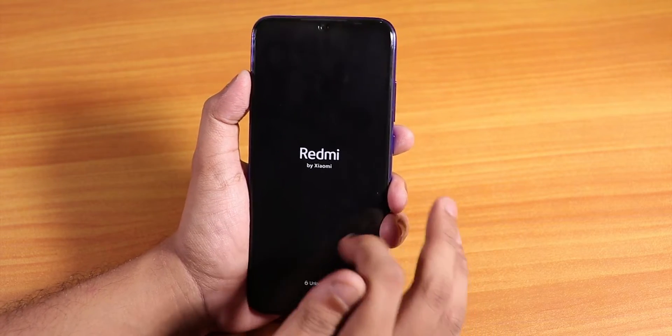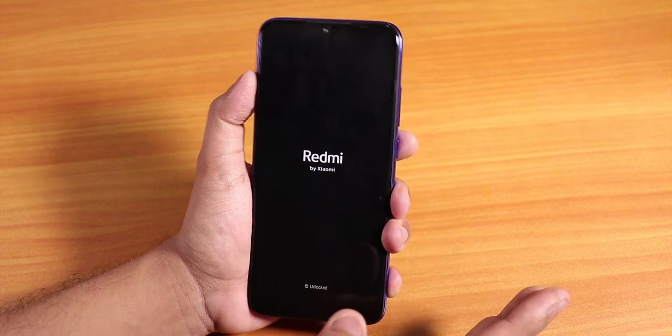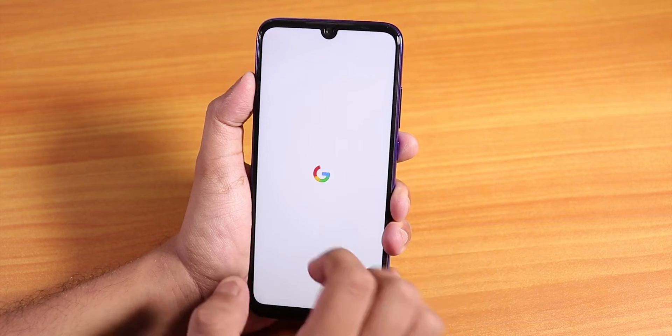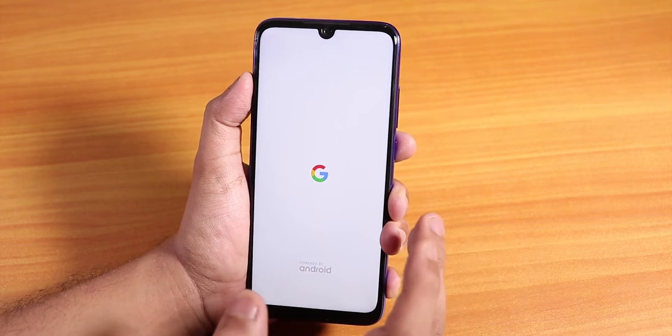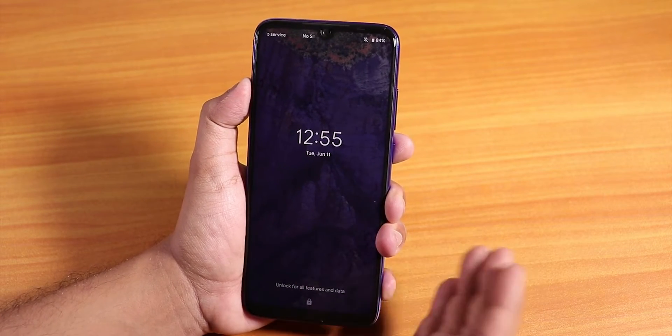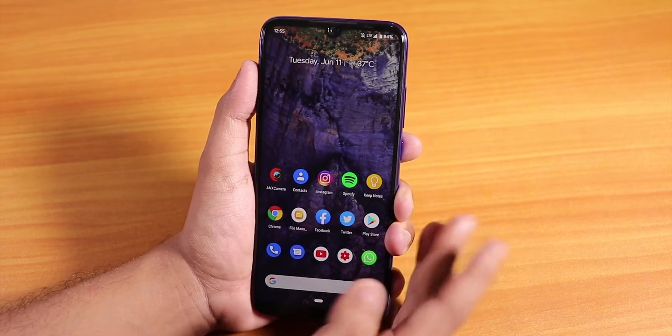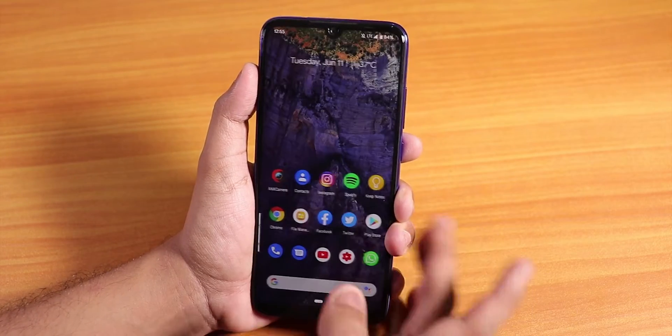Even if you are encrypted and flash a different ROM, whenever you are setting up the new ROM it will ask for your password before setting up the lock screen PIN — it prompts you inside the ROM during the initial Android setup process. Now let's talk about how this CAF build of Pixel Experience is holding up.